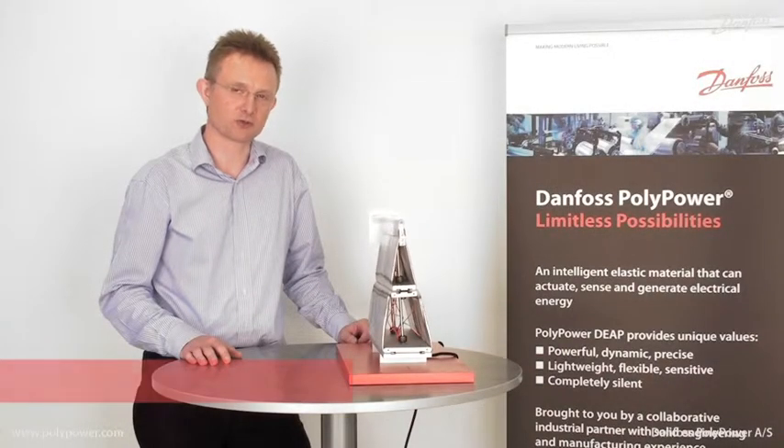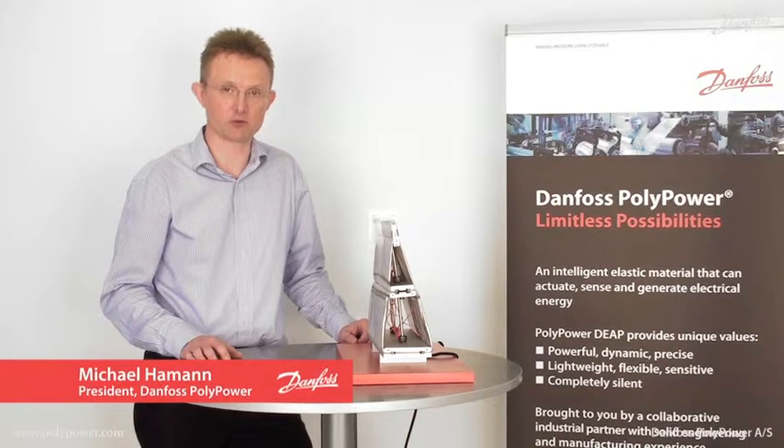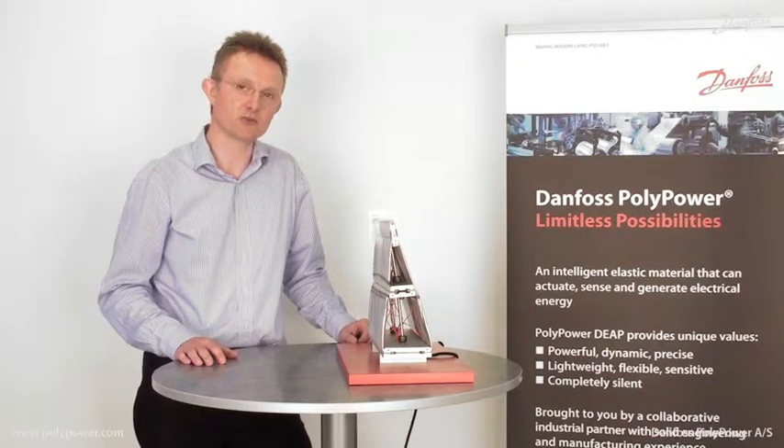Morphing structures or surfaces that change shape is a truly unique area for the polypower technology. In this application, the polypower technology is used on an adaptive airfoil.